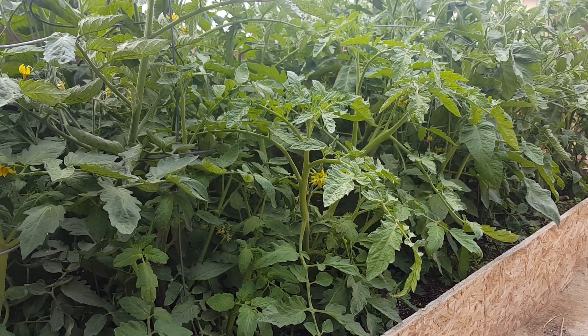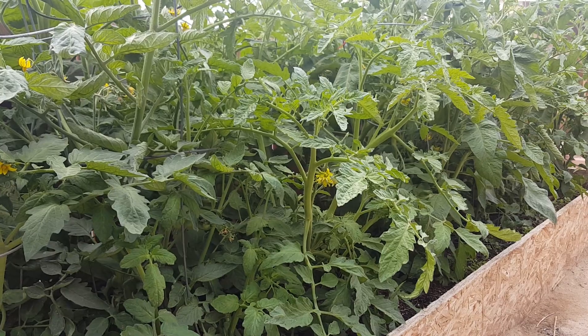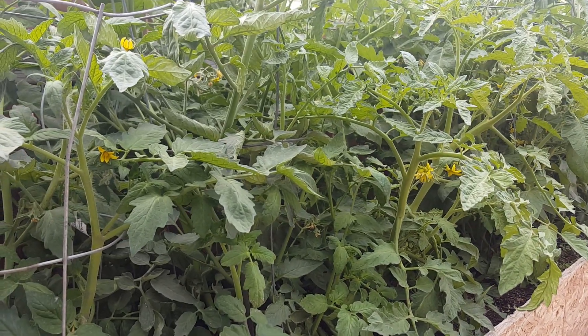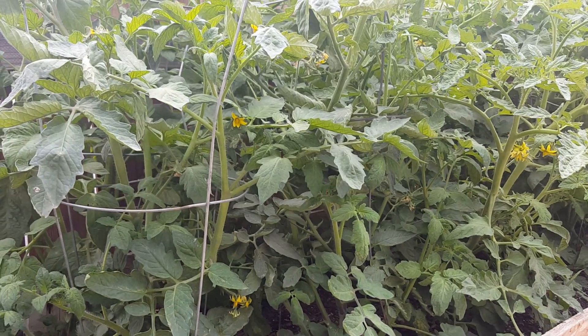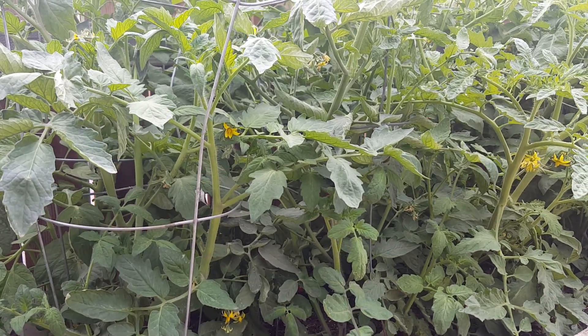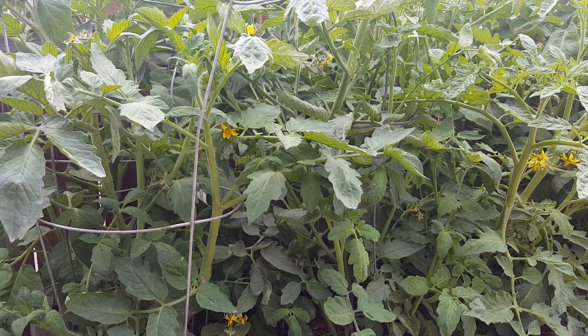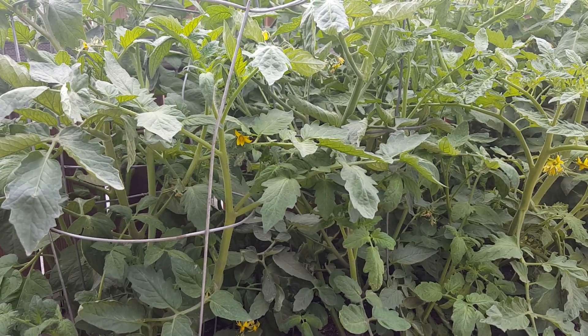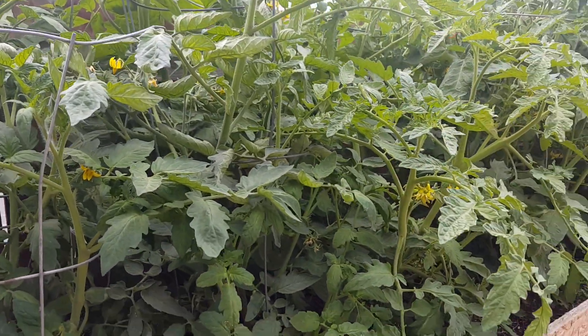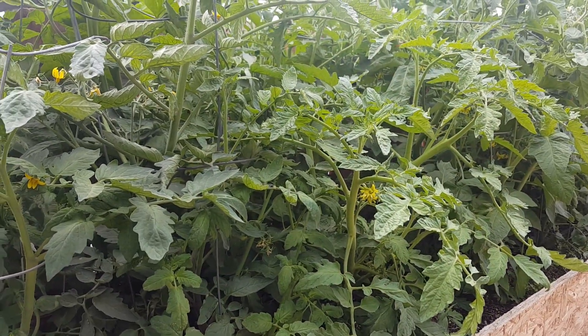Here's another raised bed where I'm also growing some tomatoes, and I forgot to mention there's another variety that I'm going for the first time in 2018 — it's the Boxcar Willie. Never grew it before. It's also going to be my first time growing the German Johnson, Cherokee purple, and the Brandywine. So we'll see how that goes.